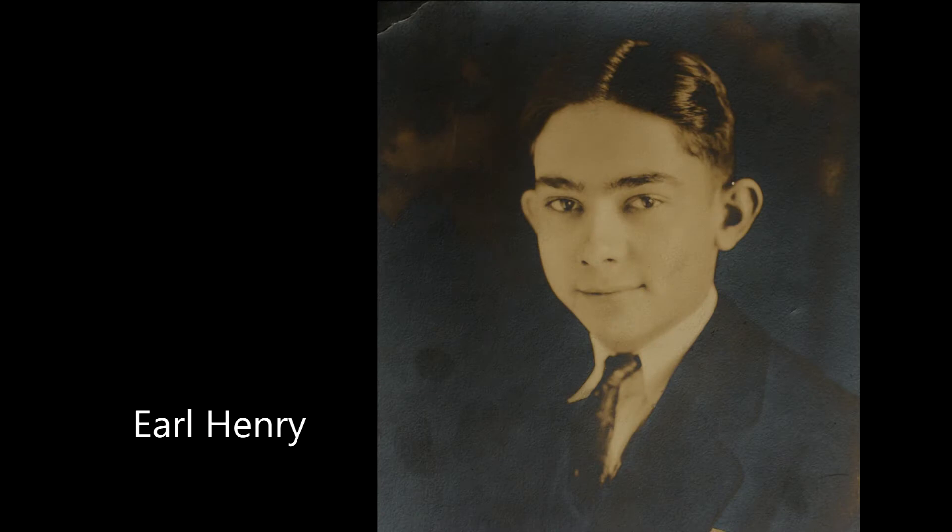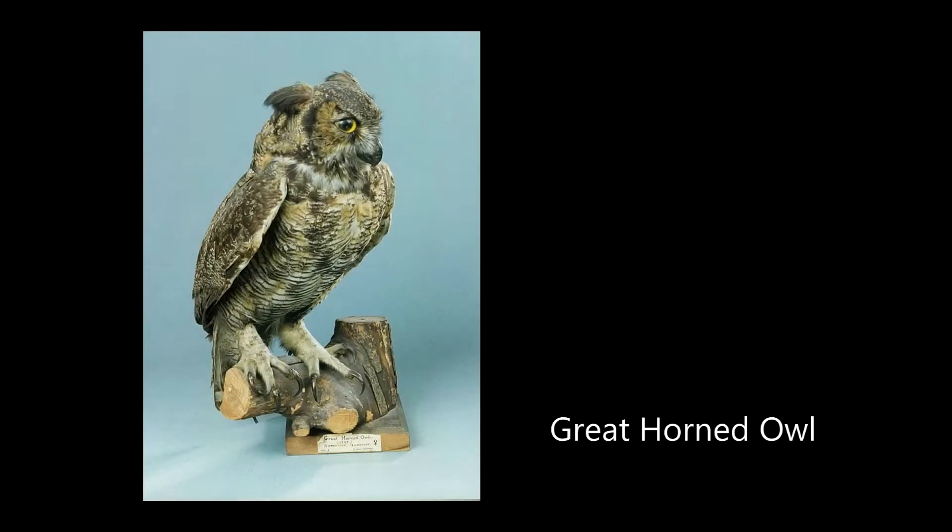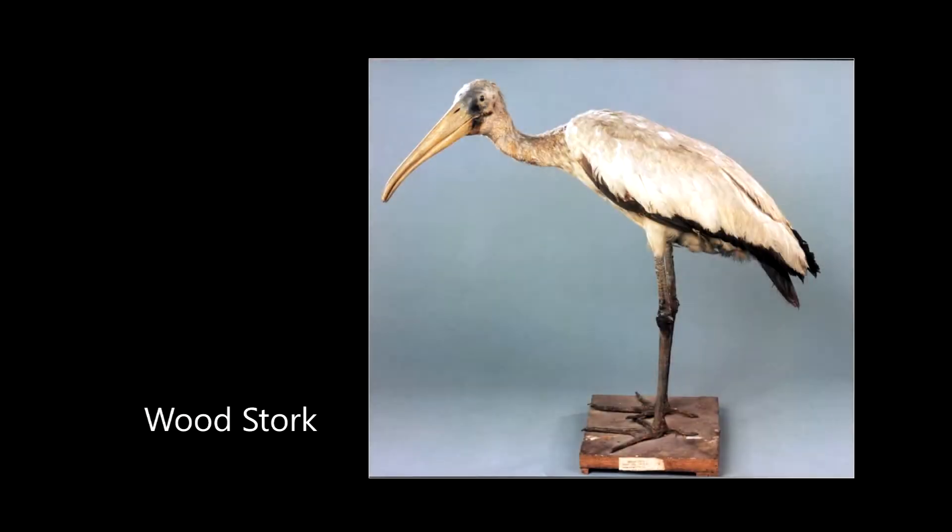As a student, Earl Henry seemingly wished to keep his birds forever, suspending them in time through his skillful use of taxidermy.